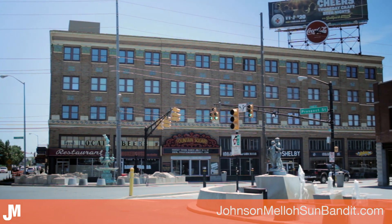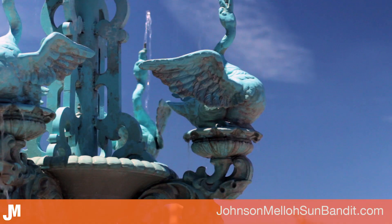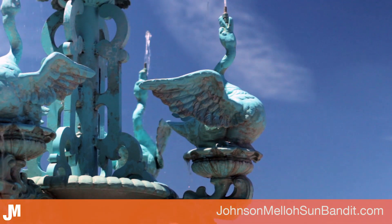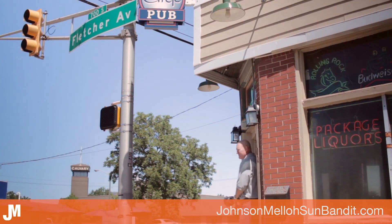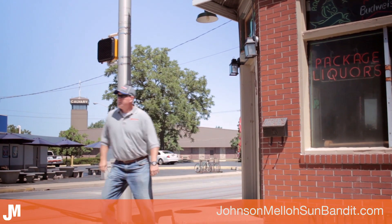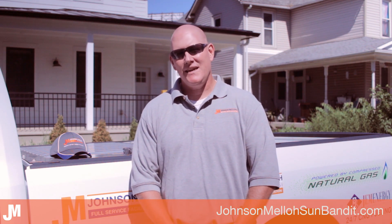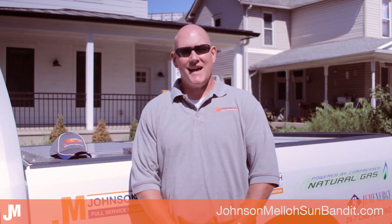It just makes sense. Fountain Square is such a cool place, and our Sun Bandit is a great fit here for businesses and homeowners alike. Let's visit a home in the neighborhood that uses the energy of the sun for hot water. I'm here on Olive Street in Fountain Square. You may recognize the renovated home behind me from television. Let's go inside and have a look around.